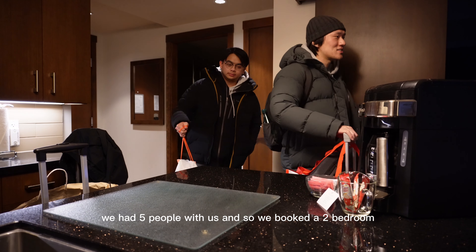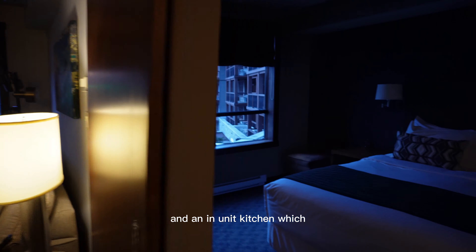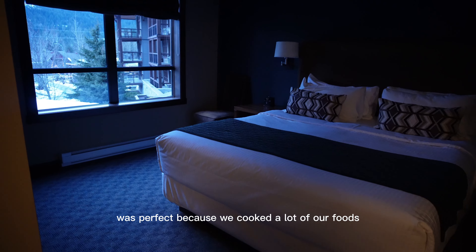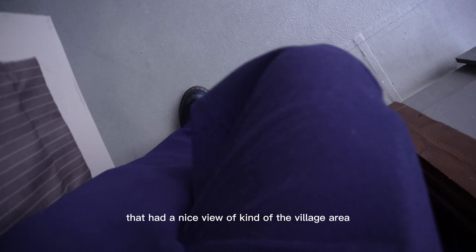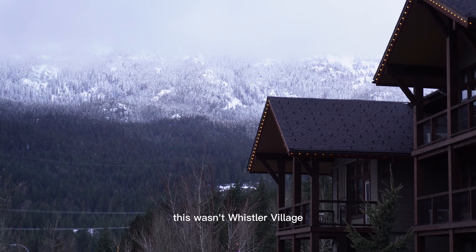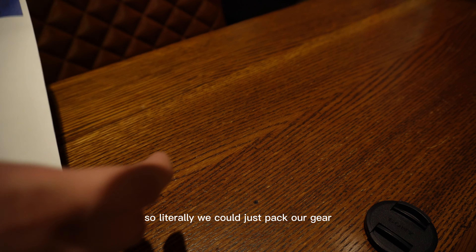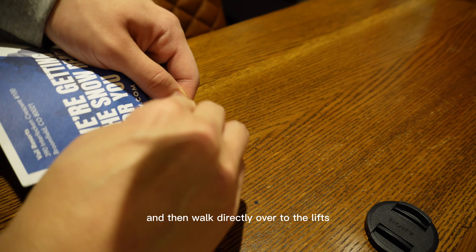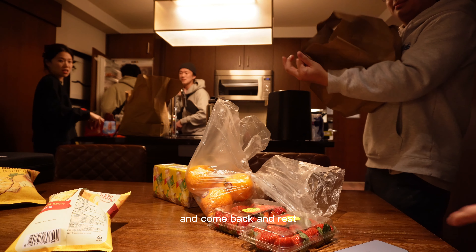After we checked in, it was time to check out the rooms. For this stay we had five people with us, so we booked a two-bed room. There were two clean beds and a pull-out sofa — plenty of room. It also had an in-unit kitchen, which was perfect because we cooked a lot of our food. It also came with a balcony with a nice view of kind of the village area. We stayed about five minutes away from Whistler Village, and it was a ski-in ski-out resort, so we could just pack our gear and walk directly to the lifts without worrying about parking.